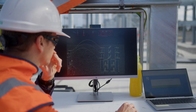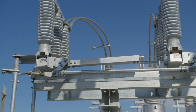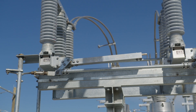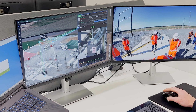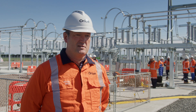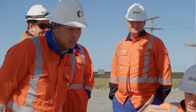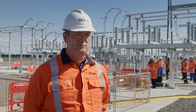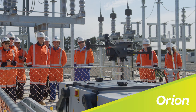Traditionally you would need someone to go out to site for an actual visual check. Now with the drone being remotely operated, someone can be sitting in the office and confirm whether a switch is physically open or closed. Technology like this, which enables us to be at the leading edge in terms of fault finding, preventing faults, and restoring faults, is absolutely where we need to be.